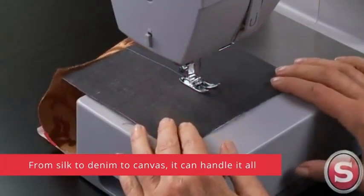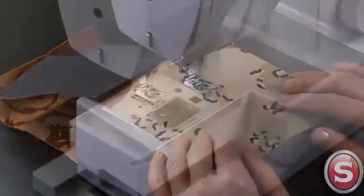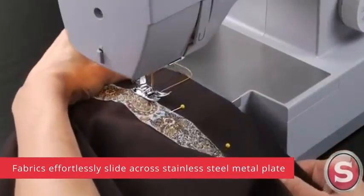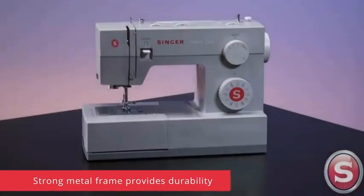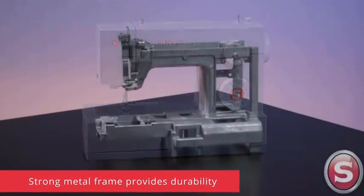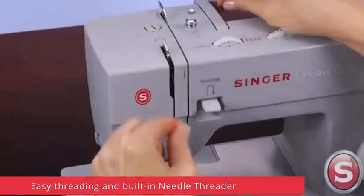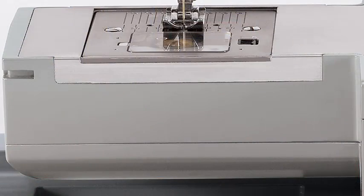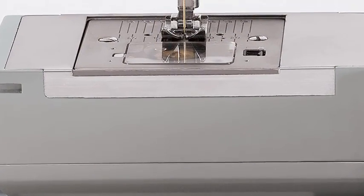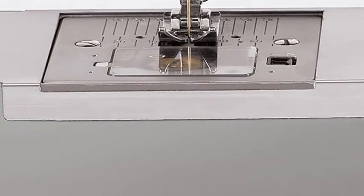Number one: Singer Heavy Duty 4423 Sewing Machine. Brand: Singer. Color: gray. Material: metal. Item weight: 14.5 pounds. Power source: corded electric. Product dimensions: 6.25D x 15.5W x 12H. This machine features 23 built-in stitches.